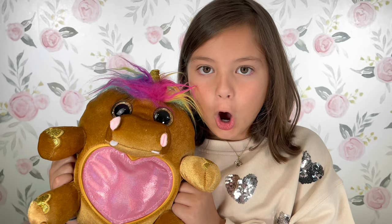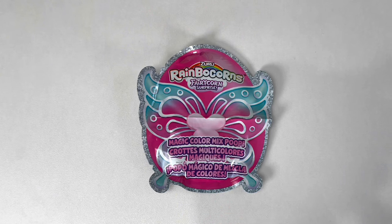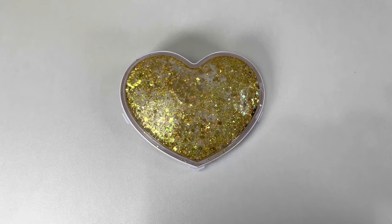So guys, this is what came in the egg! A Rainbow Corn, a Booboo Corn, Magic Color Mixed Poop, a Rainbow Corn Surprise, and a Heart for a Rainbow Corn! Check it out, you can even use his heart for a hair clip!